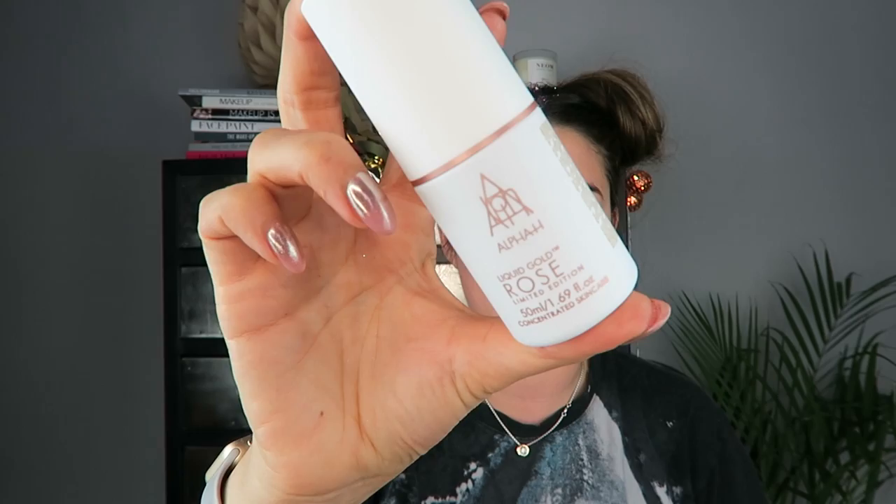Alpha H — this is a really brilliant brand. This is the Liquid Gold Rose limited edition concentrate skincare. It combines aromatic botanicals with moisture-binding ingredients, offering instant weightless hydration while still possessing the unparalleled resurfacing and smoothing effects of the classic Liquid Gold formula. It's an alpha hydroxy acid product so it's quite strong, but really great for your skin. This size will last you a good month if you use it every day, though I always use mine every other day because it is strong.